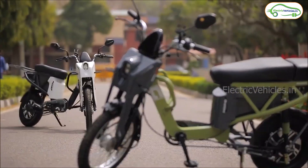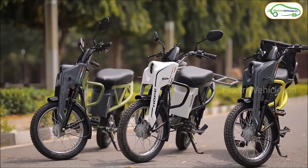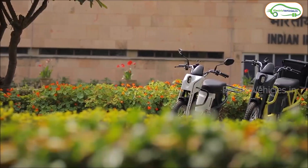This electric scooter design seems to be mainly focused for delivery purposes. Moreover, the front telescopic suspension and rear dual shock absorbers help provide a comfortable ride experience.